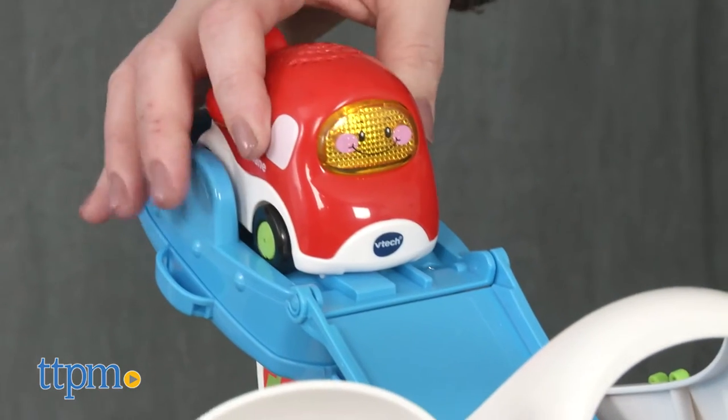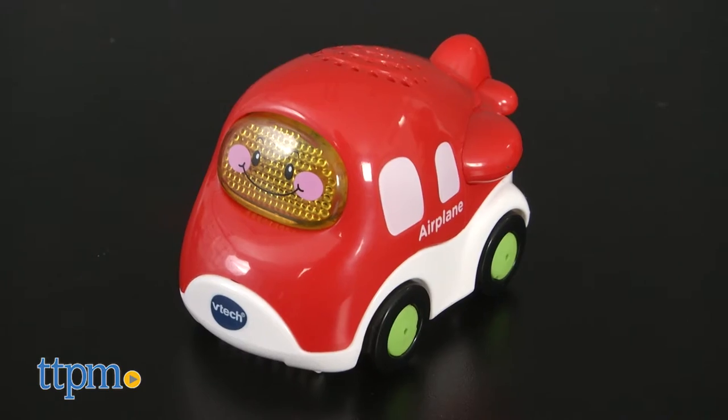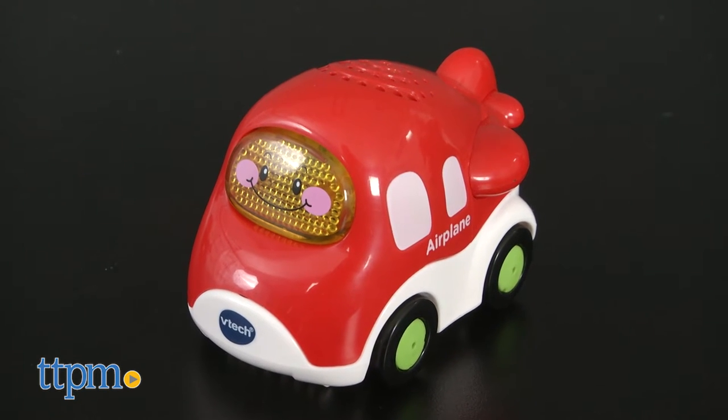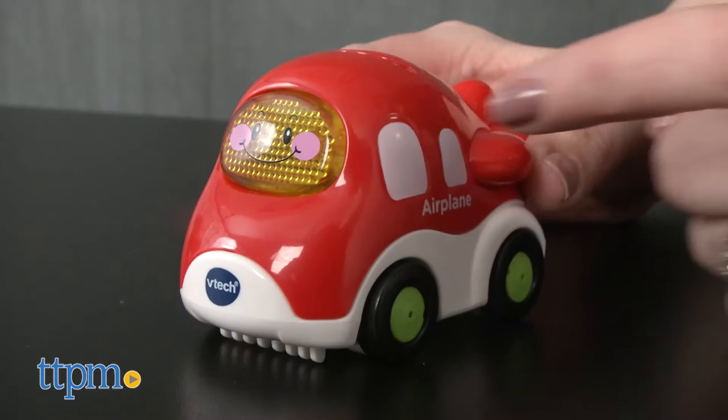Specifically for this playset, it comes with two smart point locations and one vehicle — Alex the Airplane. On its own, Alex plays three sing-along songs and different phrases meant to introduce kids to the letter A.